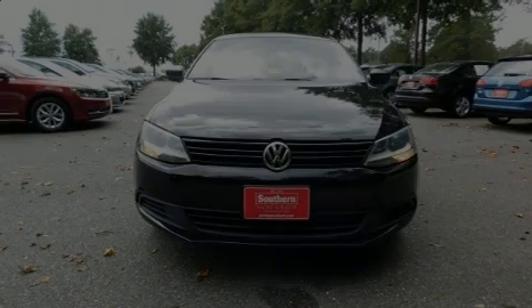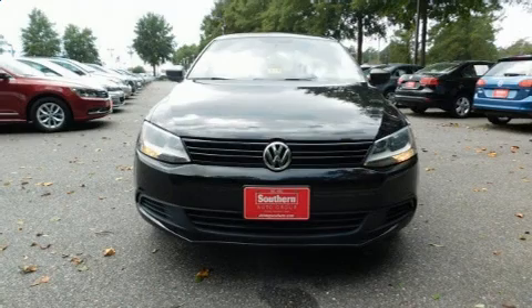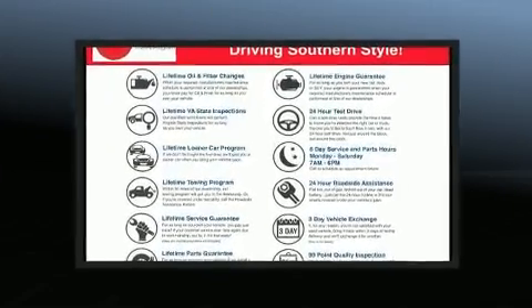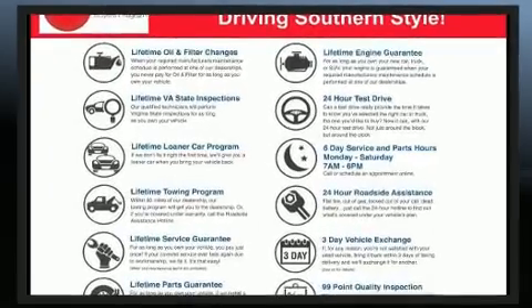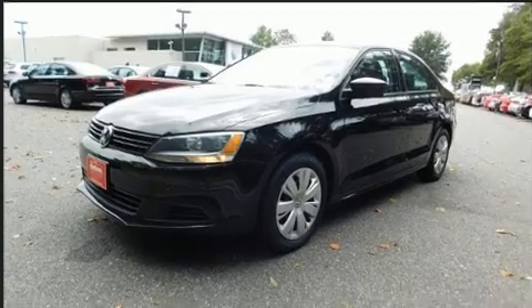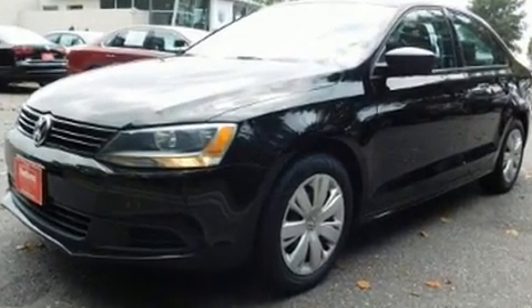Sensibility and practicality define the 2014 Volkswagen Jetta. This four-door, five-passenger sedan still has fewer than 70,000 miles. It features an automatic transmission, front-wheel drive, and a two-liter four-cylinder engine.